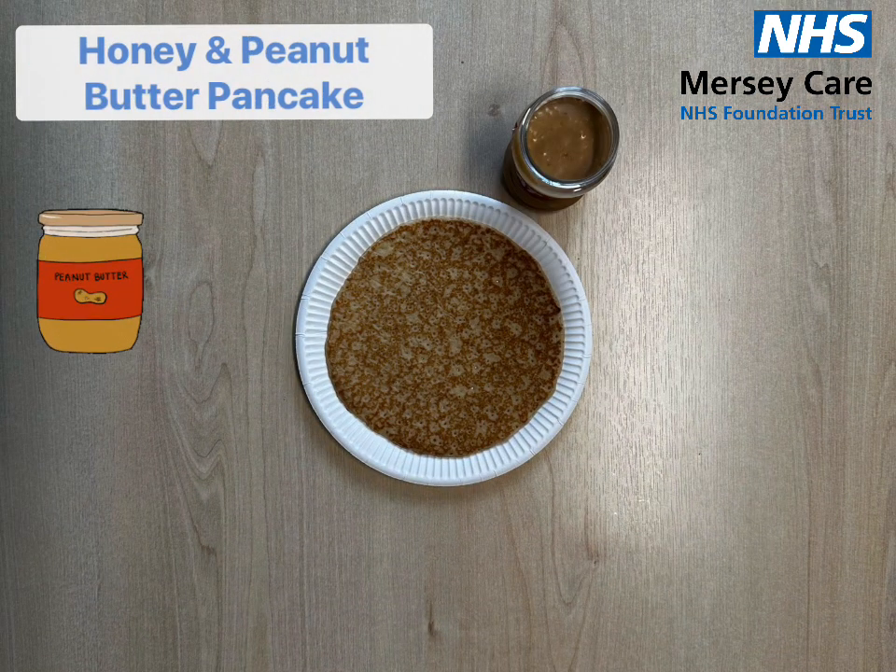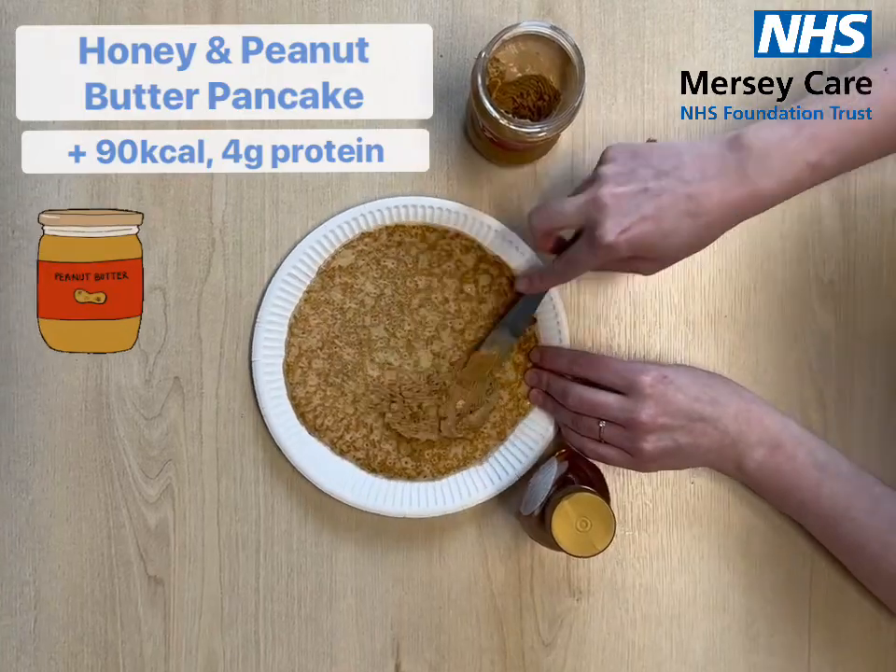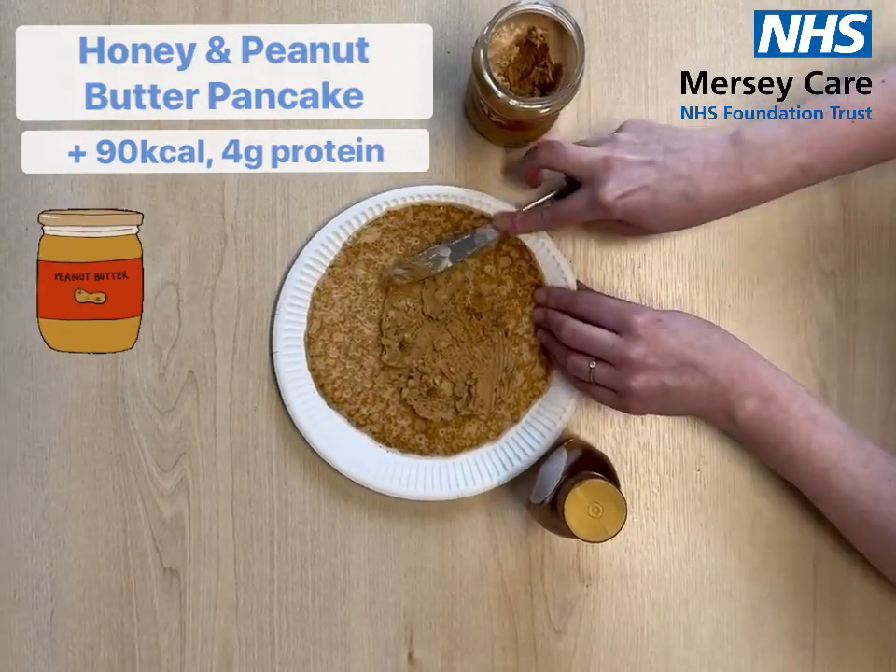This combination is honey and peanut butter. This gives you an extra 90 calories and 4 grams of protein.